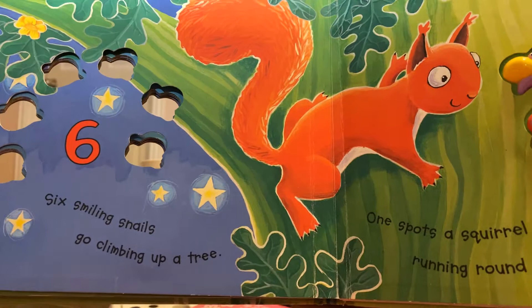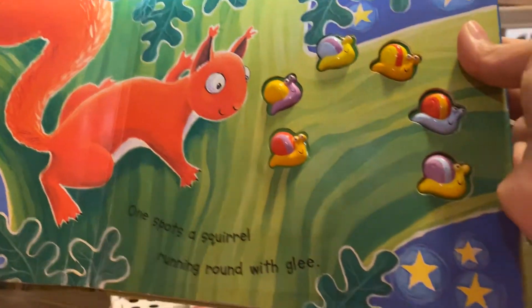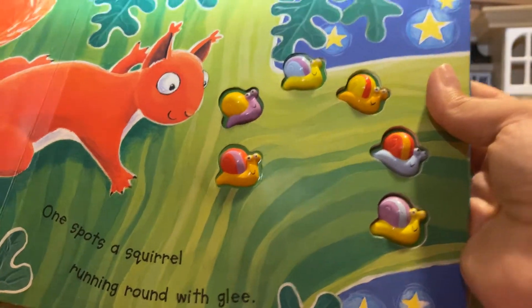Six smiling snails go climbing up a tree. One spots a squirrel running round with glee.